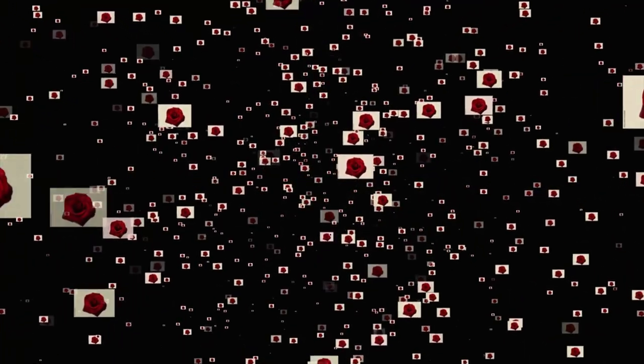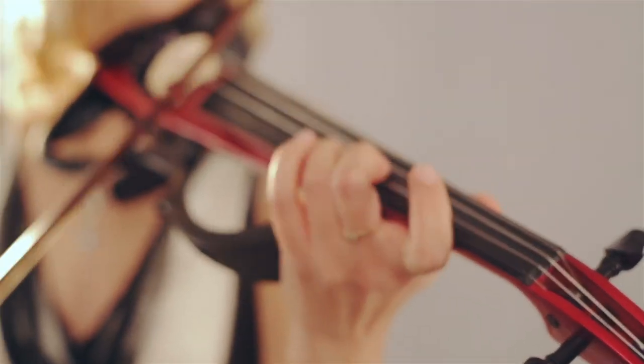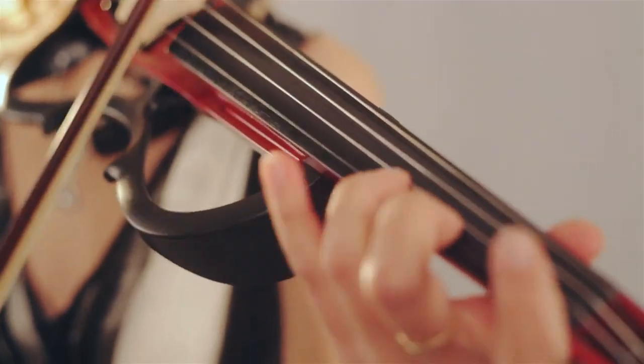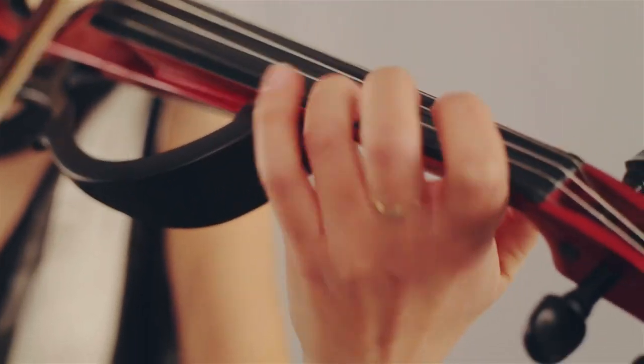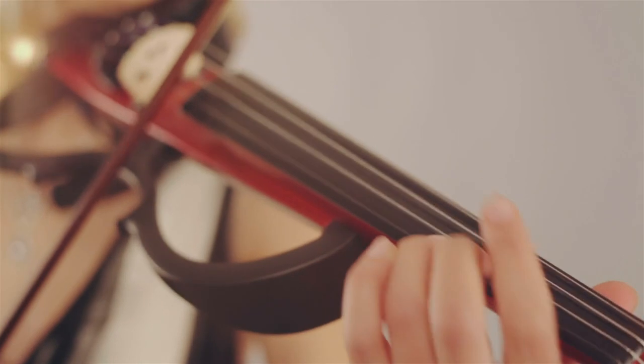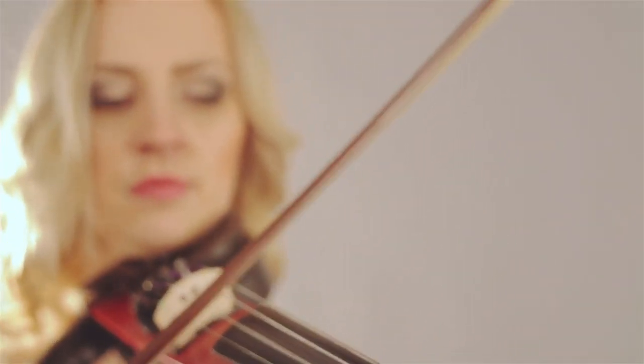Each blossom holds a chapter of its own, weaving together the stories of pilgrims, poets, and dreamers into a living book. Sometimes, a lone violinist appears, his melodies weaving through the ruins, touching hearts across centuries. In that moment, the past applauds and the present listens, as the veil between worlds thins.